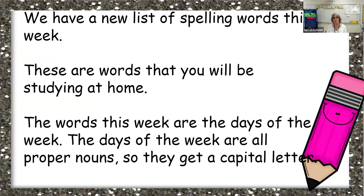We have a new list of spelling words this week — these are words that you will be studying at home. The words this week are the days of the week. The days of the week are all proper nouns, so they all get a capital letter. You need to make sure when you're practicing these words and on the spelling test that you have a capital letter, or it will be counted wrong.